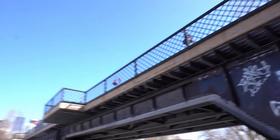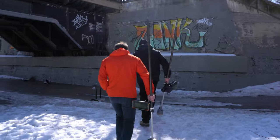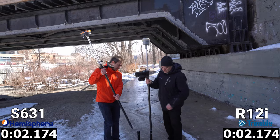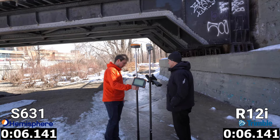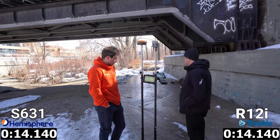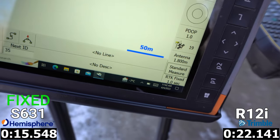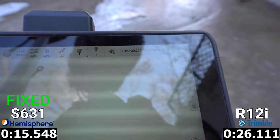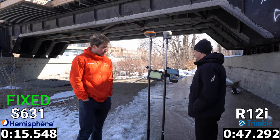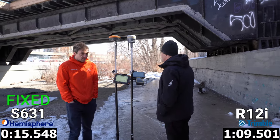The last test of the day was our most difficult. We placed the stand in the crook of a bridge, blocking out three quarters of our sky including the south sky — where most of our satellites are located in Calgary. As the receivers compute their position, the Hemisphere fixes in 15.5 seconds well ahead of the Trimble. We check back at a minute and 15 seconds — Hemisphere is still holding a fixed position while the Trimble remains unfixed with residuals not improving, so we decided to give up on this test.